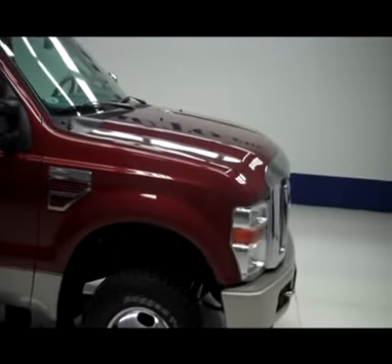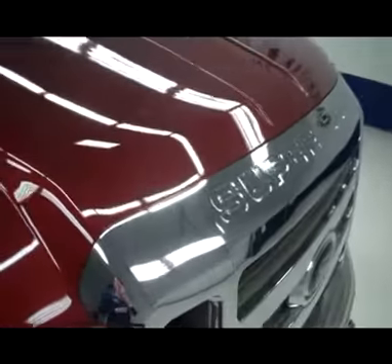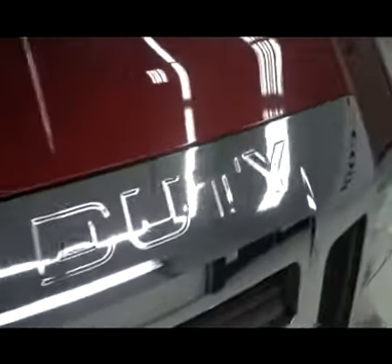This is stock number J4083, a 2008 Ford F-350 King Ranch, dual rear wheel, in copper on gold.